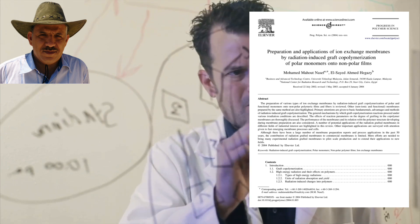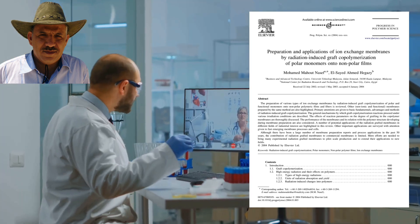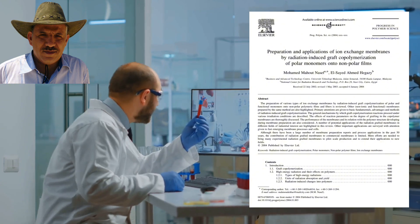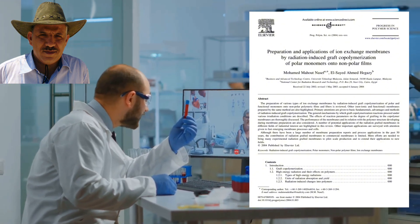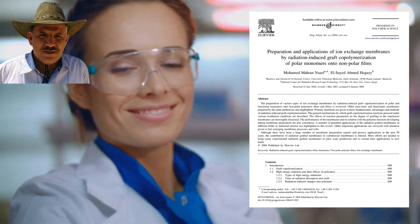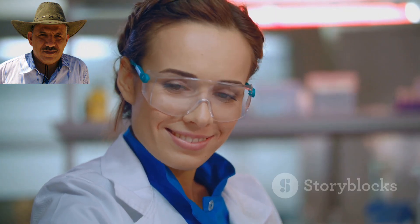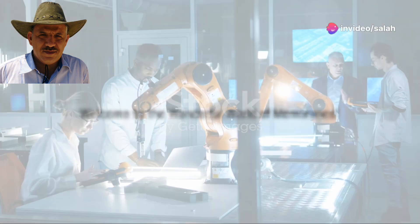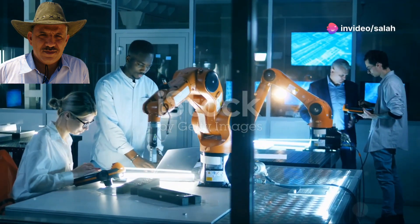It's essential to present this research as a complete picture to do justice to the depth and breadth of the study. So grab a cup of coffee, settle in, and let's explore this fascinating field together.